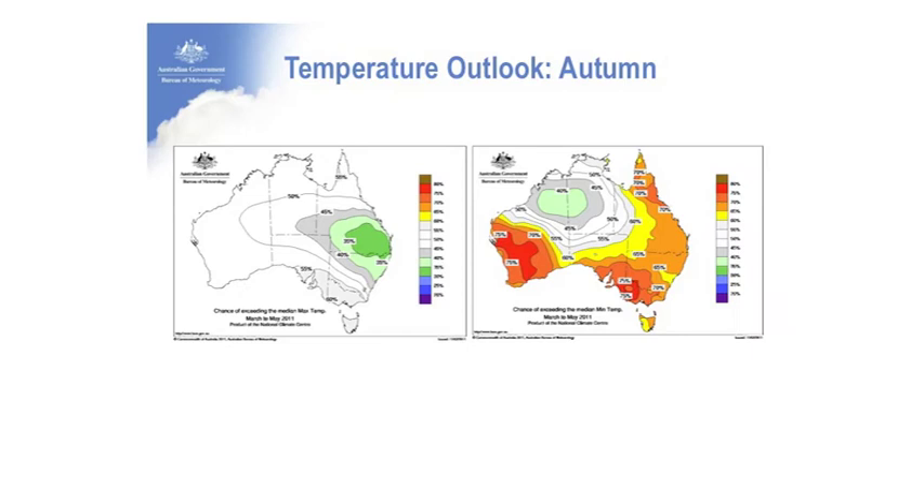Moving on to the temperature outlook: on the left we have the chance of exceeding the median maximum temperature for March through to May, and the minimum temperature on the right.